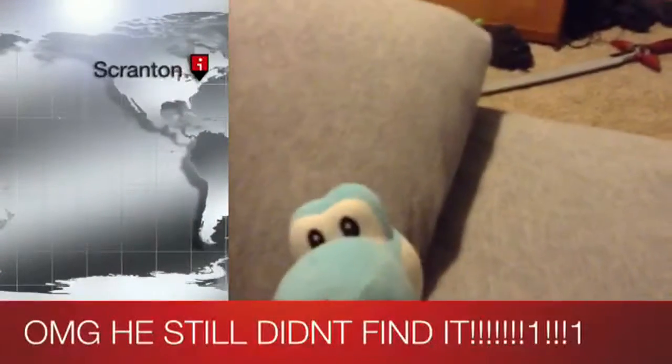It's somewhere around... here? Maybe here? Or maybe here? I don't know, I'm not a weatherman, people! So I figured out that the place that we're looking for is about right here.